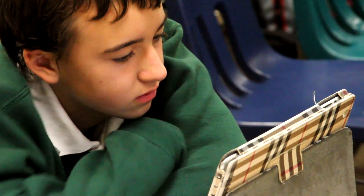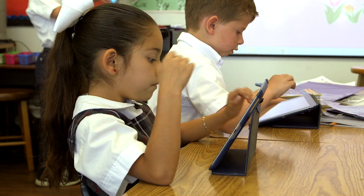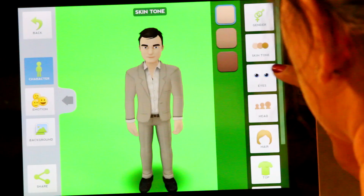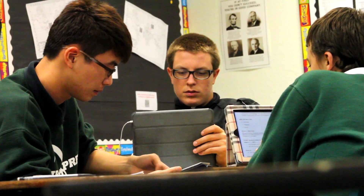The iPad has been proven to increase student engagement, improve student motivation, and empower students in their learning. iPads allow students to consume information and media, create enhanced projects, and collaborate with classmates and teachers.